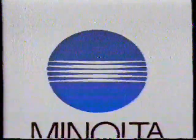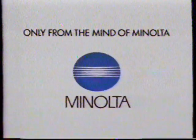The Maxxum System — all the things you'll do. Only you and the mind of Minolta. The Maxxum System.